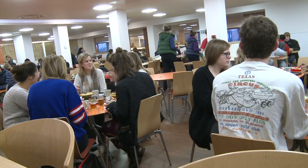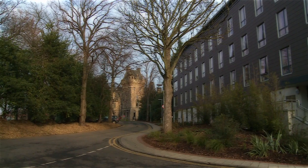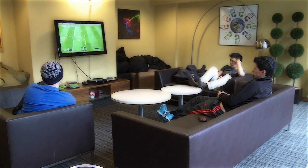For the majority of first-year students coming from overseas, the university guarantees a place to stay, and with over 6,000 residential places available, there are many different types of accommodation to choose from.